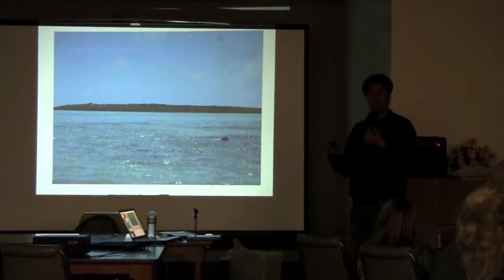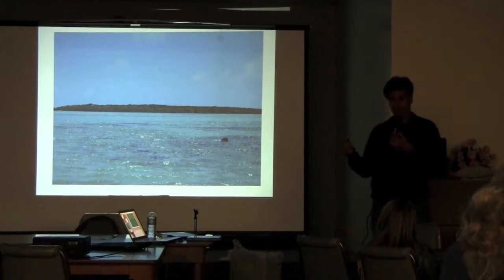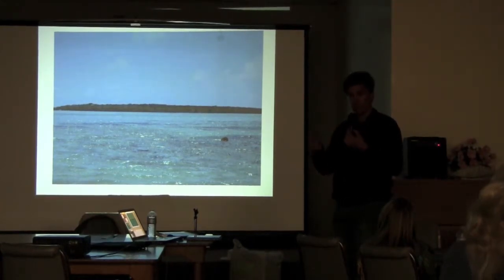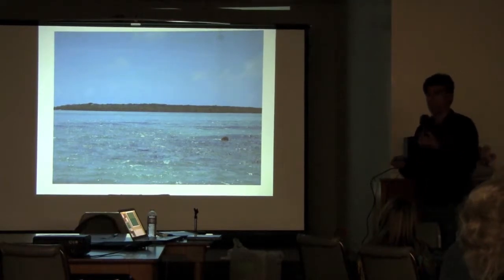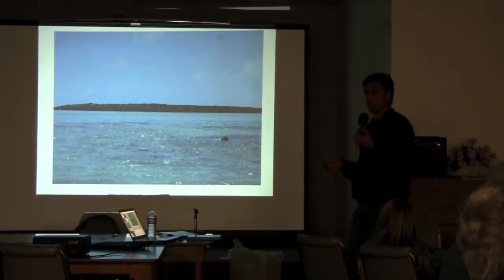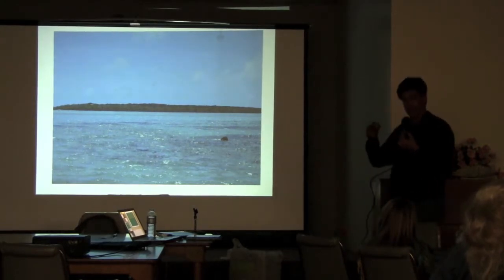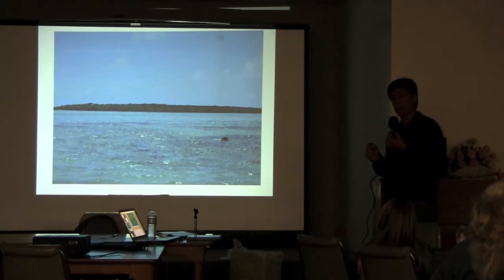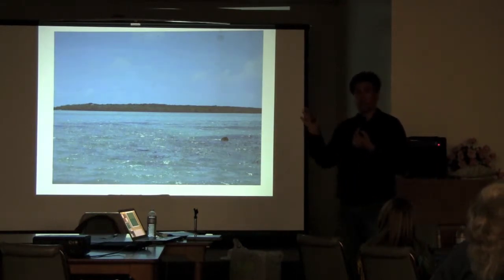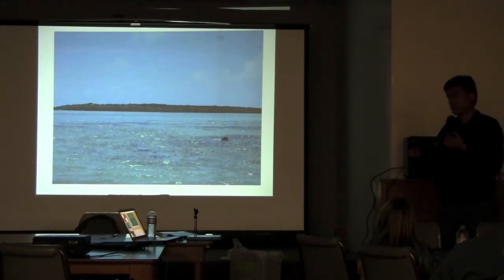They're taking Aldabra tortoises, which are abundant — you can buy them on the internet if you want to spend the money — because they breed very well in captivity, much better than Galapagos do. They're putting them back on islands where other relatives of Aldabras lived. Aldabras only lived on that tiny little island of Aldabra, but their close relatives were all over the place. So they're using Aldabras as a proxy for these extinct tortoises.